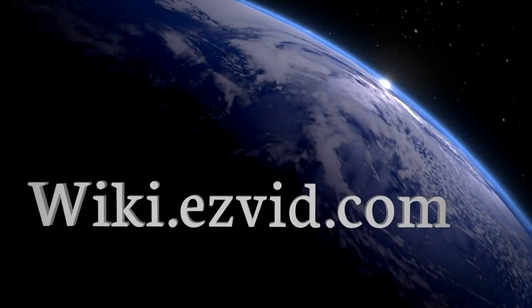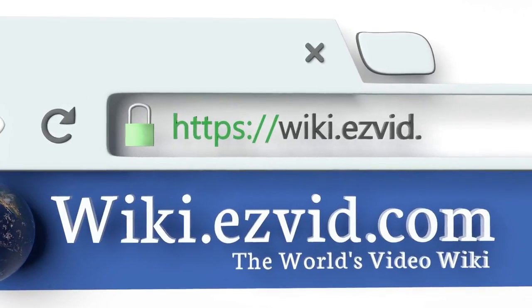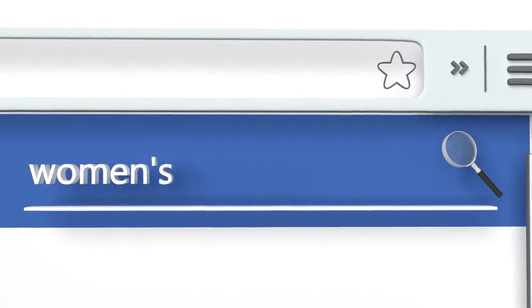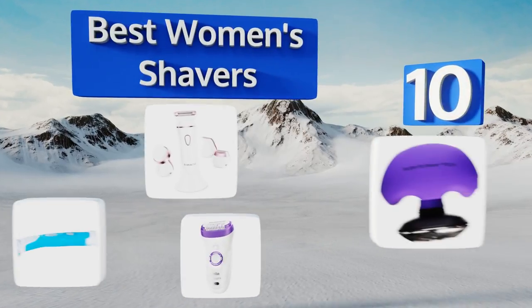EasyVid presents the 10 best women's shavers. Let's get started with the list.